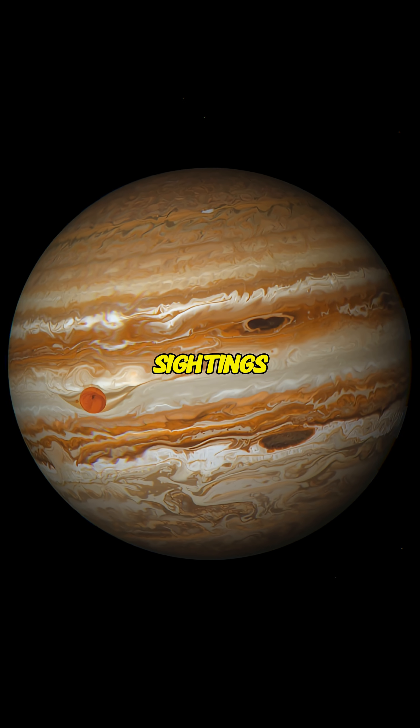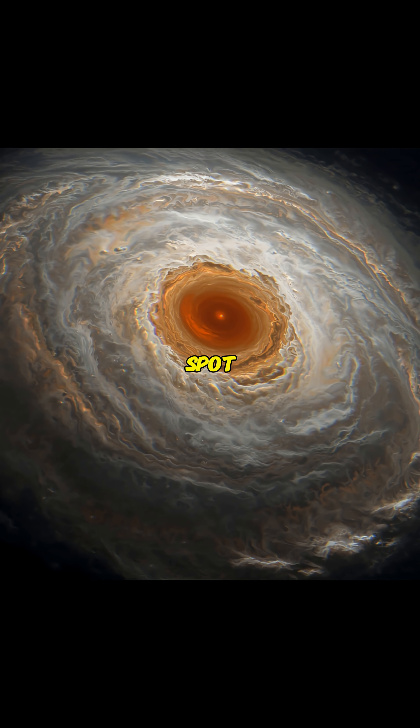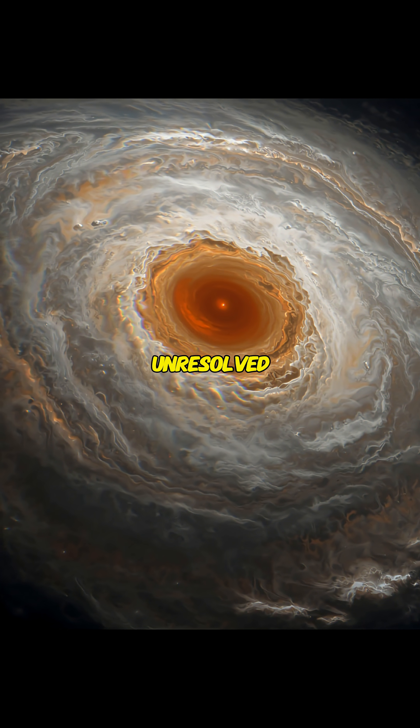Earlier sightings in the 1600s might be different storms. The Great Red Spot is a striking atmospheric phenomenon with many mysteries still unresolved.